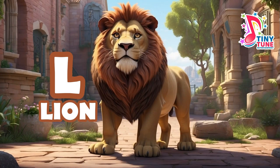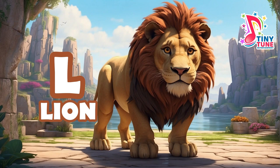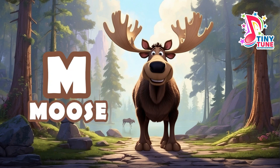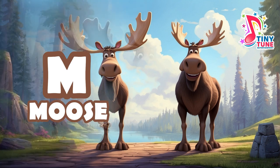L for lion: the lion is a majestic big cat and one of the iconic members of the animal kingdom, often referred to as the king of the jungle. M for moose: the moose, also known as elk in Eurasia, is the largest extant species in the deer family Cervidae, native to North America and Eurasia.